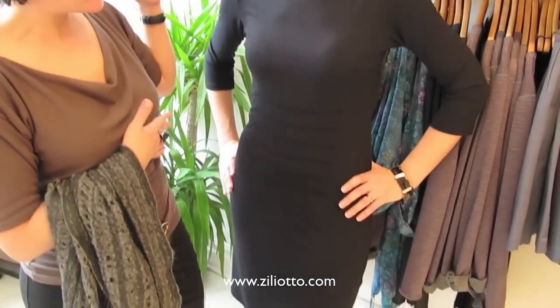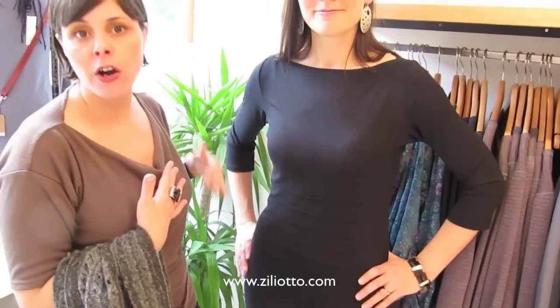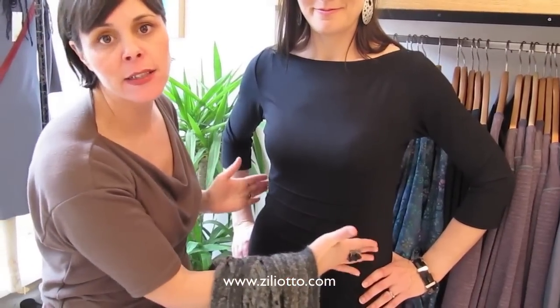Hi, I'm Jennifer from Zoliato, and I'm here with my friend MJ to demonstrate the hourglass figure, which MJ demonstrates perfectly in this black tunic dress. What's great about it is that it shows off the fact that her hips and her shoulders are the same proportion, and then it defines a nice little waist.